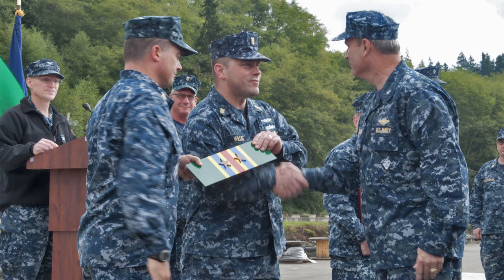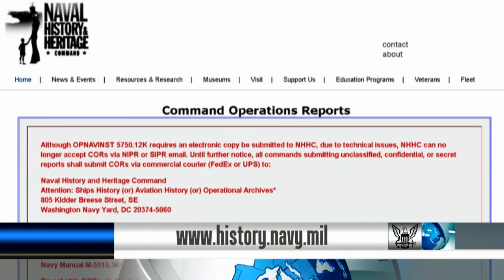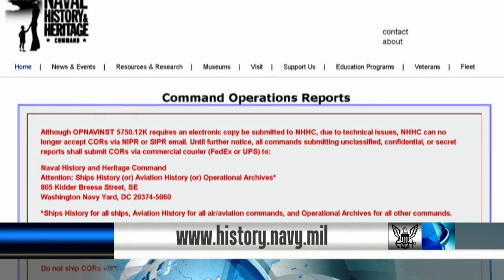underway periods, and awards earned. The template can be downloaded at the Naval History and Heritage Command website.